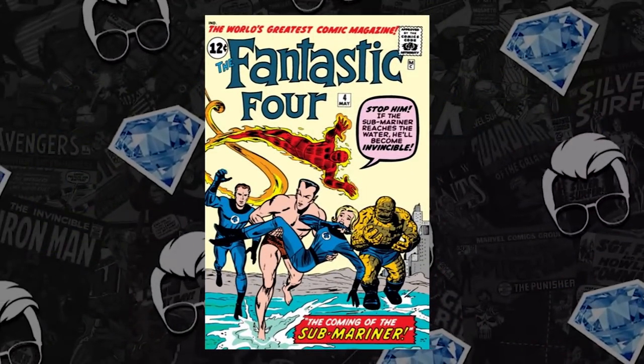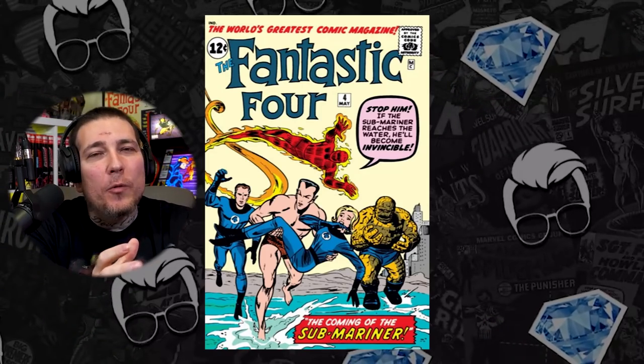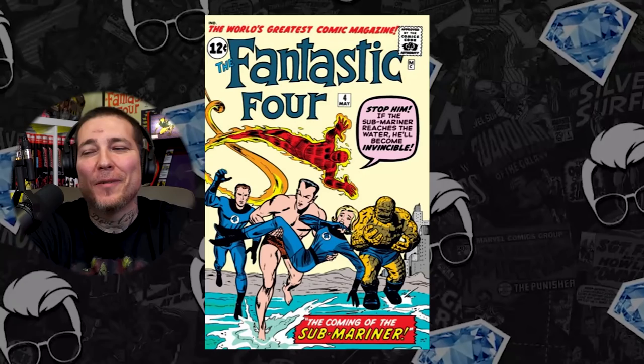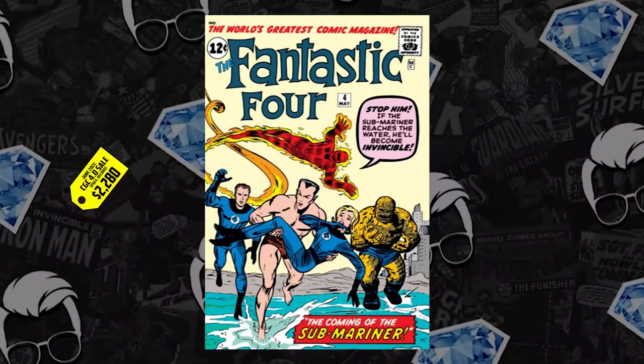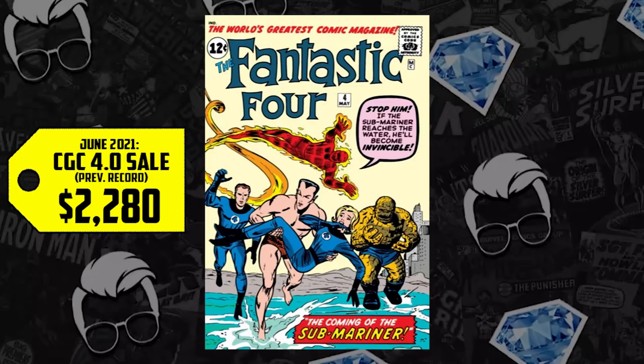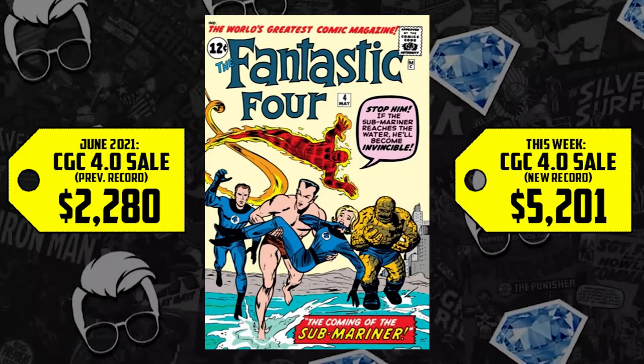At number 6, Fantastic Four number 4 — the first Silver Age appearance of Submariner. A CGC 4.0 sold for $2,280 back in June, up 128%, now selling for $5,201. We chatted with Nick Colonese, founder of Key Collector Comics, just last week about the recent Moon Knight trailer — so many people in the mainstream missed something he spotted: a building called Atlantis in the preview. Let's keep those Easter eggs coming.